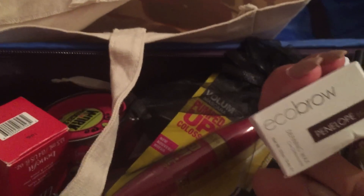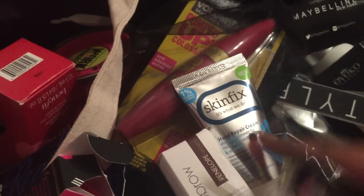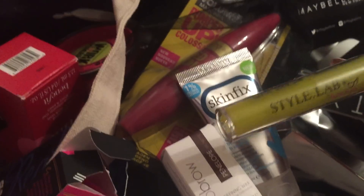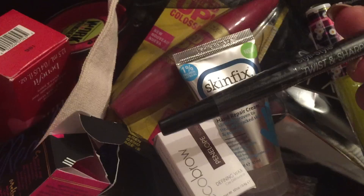Pump up mascara. What is this — Penelope? That's like the Kardashian girl. Style Lab Fashion Angel. Twist and sharp eyeliner.